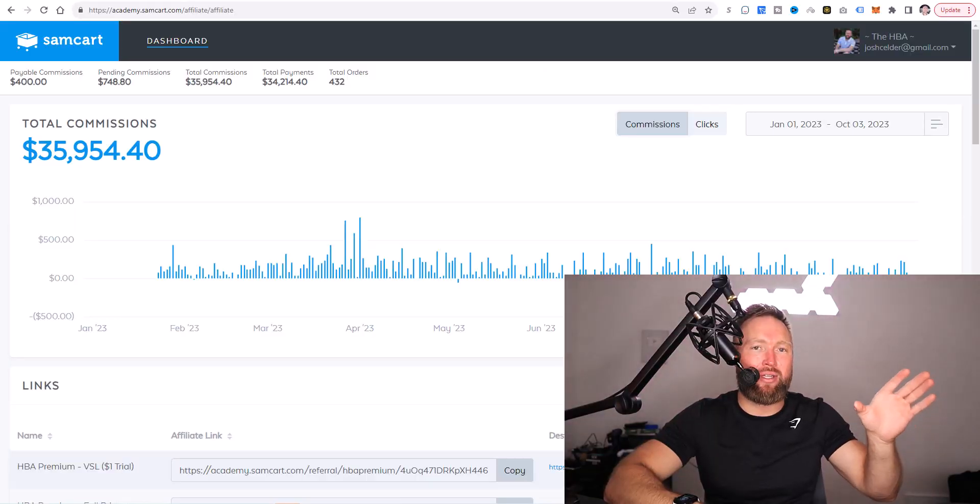So I want to show you a strategy that's evergreen — that you can take, use, implement, and start generating results with. What I did to generate nearly $36,000 in commissions — you can apply this to ClickBank affiliate products, JVZoo affiliate products, Digistore24 affiliate products, Warrior Plus products, any affiliate marketing network and products in their network. You can use the strategy I'm about to show you to make real money online.